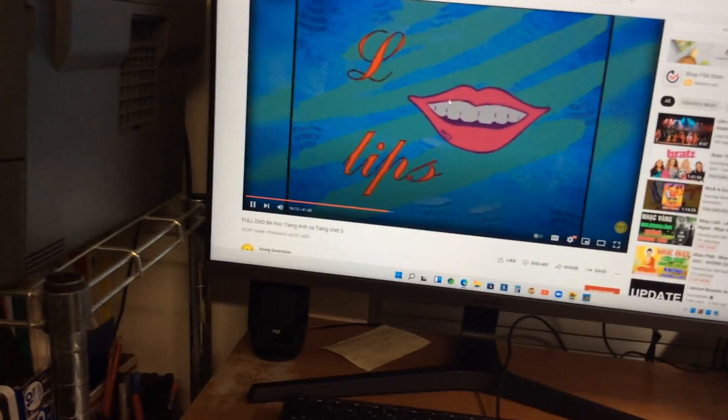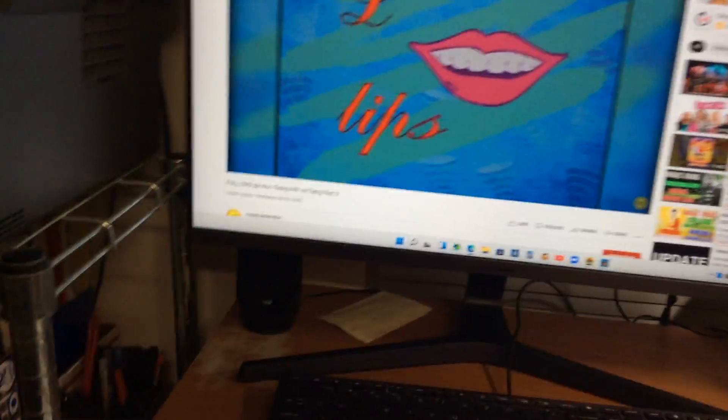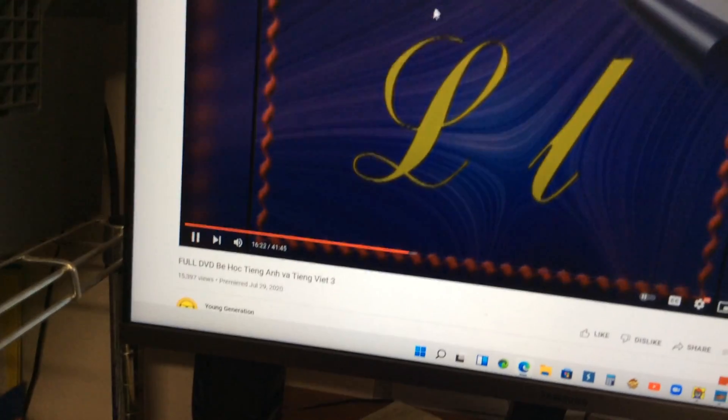Say with me: lips. Say after me: lips. Lips. Very good, nice. Good job! How about applause for the letter L? L — lips, lips, lips, lips!